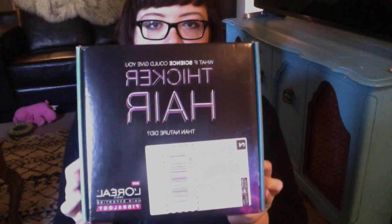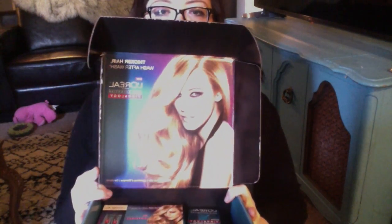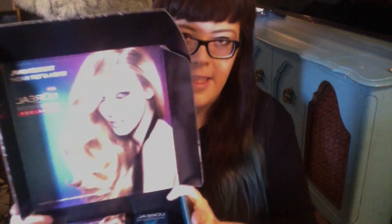Hey guys, so today I'm just going to do a pretty quick unboxing of the Influenster Fibrology box. This is what it looks like. It finally arrived in the mail a couple days ago. I was waiting for it for a while so I'm pretty stoked that it got here. It's got the girl from Gossip Girl, whose name I can't remember, on the inside of the lid, which is pretty cool, I guess.